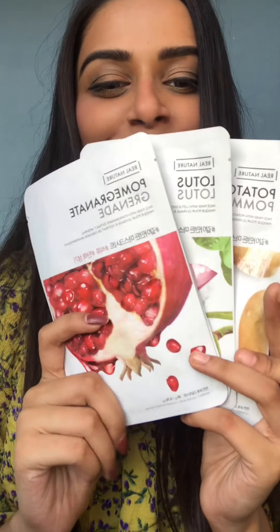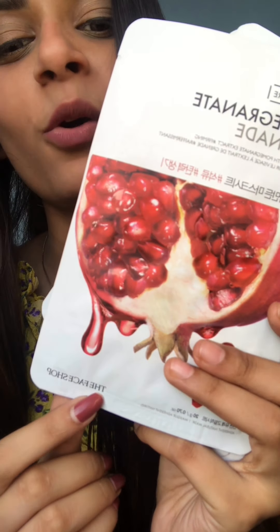The next product is the most hyped product on the internet these days, and it is actually worth the hype — I'm talking about sheet masks. These are from The Face Shop. Sheet masks are really versatile: you can use them before going to a wedding, before bed, before a meeting, or anytime your skin needs a hydrating boost.